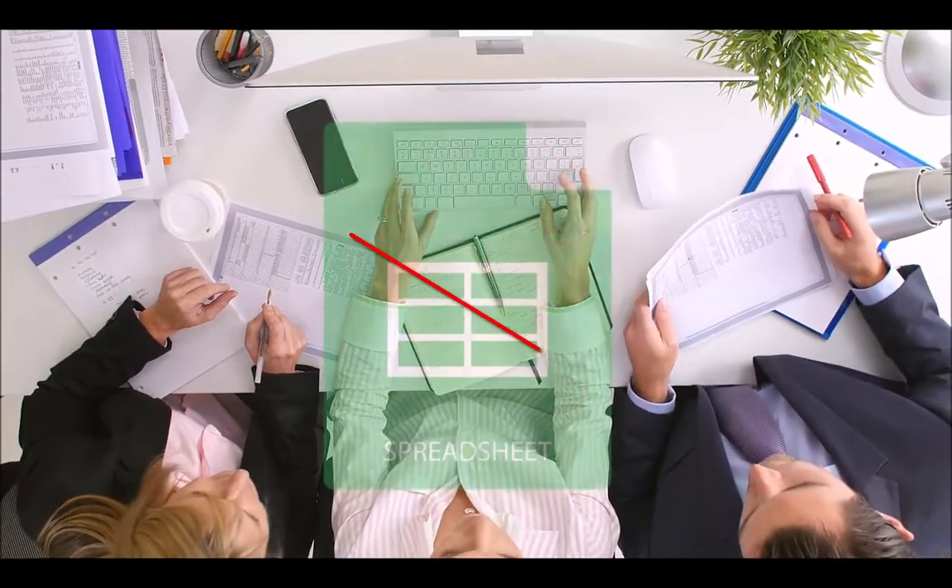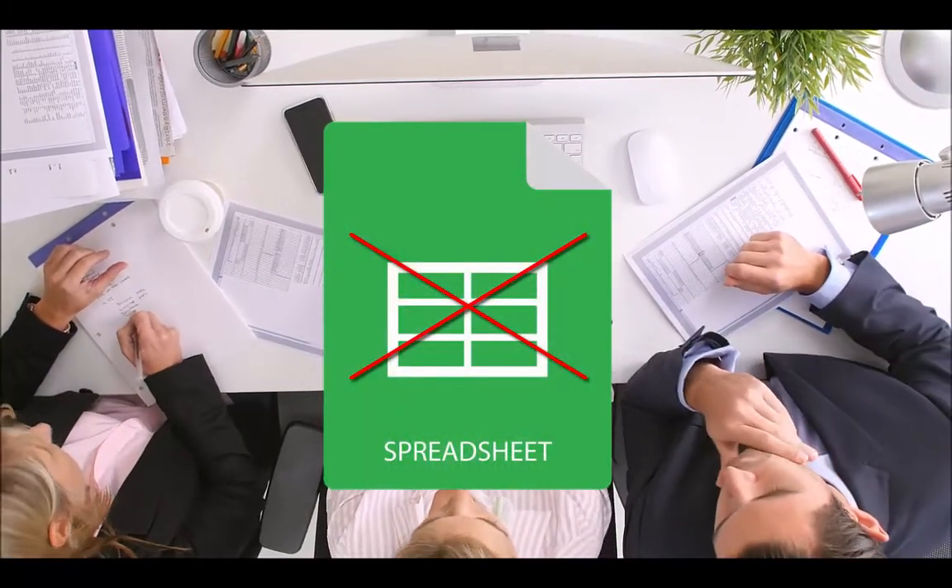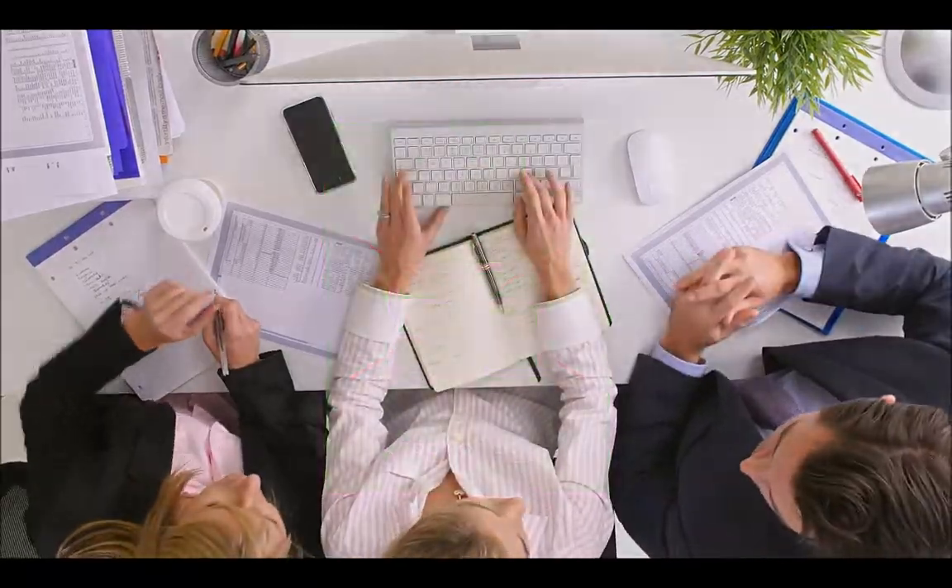Let's face it, spreadsheets aren't exactly fun, and they certainly aren't able to account for the many challenges a growing company will face.